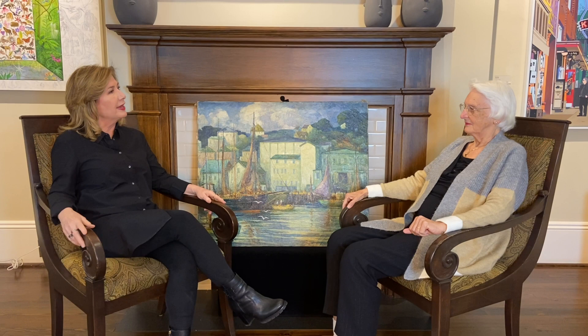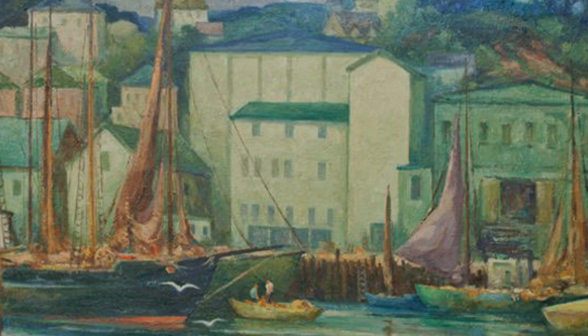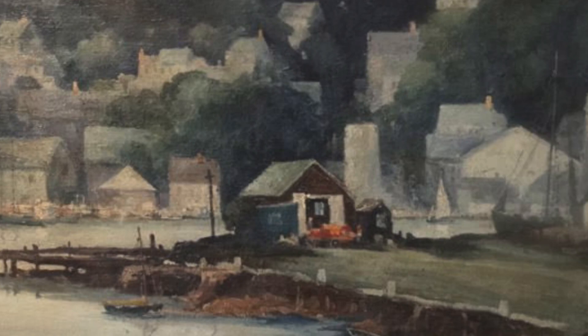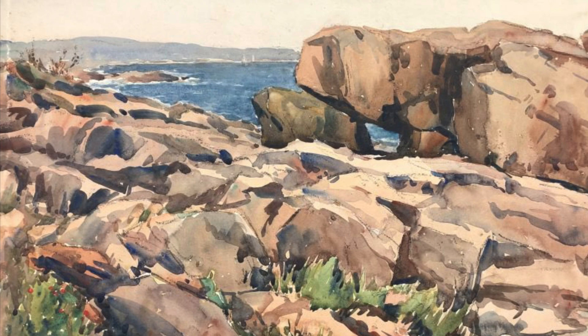Anne, where did Harry paint the works in this exhibit? While the settings of these watercolors are in Gloucester and Cape Ann, he actually painted them in his New York home studio during the winter, based on smaller paintings he was able to paint on site during the summer. Bob told me Harry frequently took his paints and easels out in the morning, often with a student. He returned for lunch and hiked out again in the afternoon to paint a second watercolor.